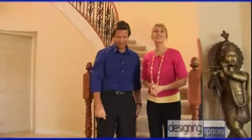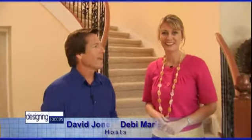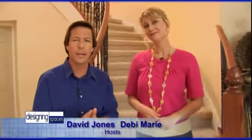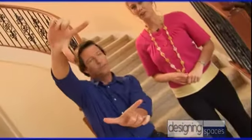Hello and welcome to this edition of Designing Spaces, the show that's all about you and your space, your home and surroundings. I'm Debbie Marie and I'm David Jones. With summer pretty much behind us, people are anticipating cooler weather, so it's time to look at your home and your space from a slightly different angle. Well maybe not that extreme, but we do have some great safety tips coming up on today's show.